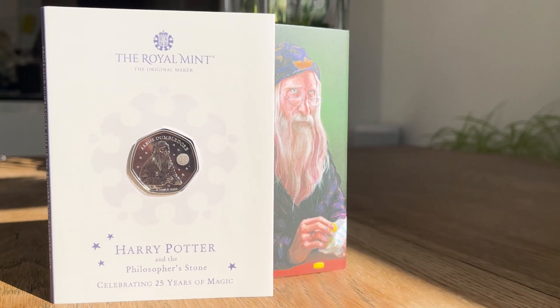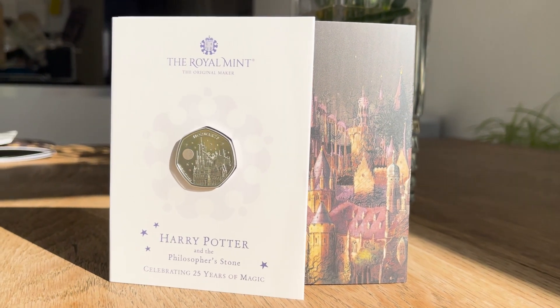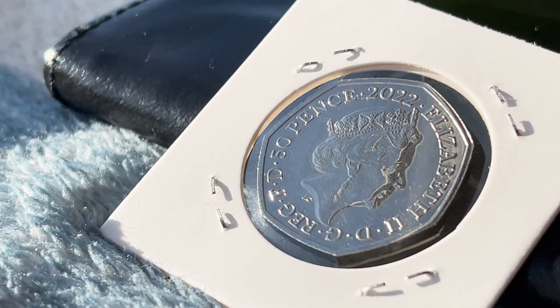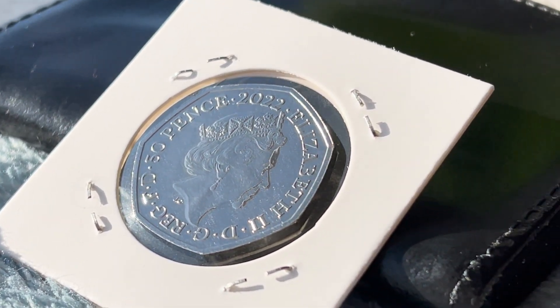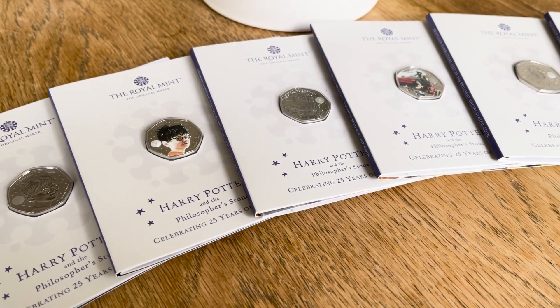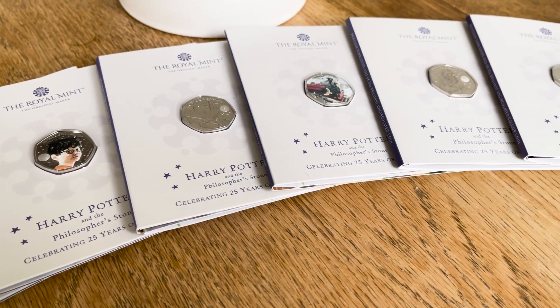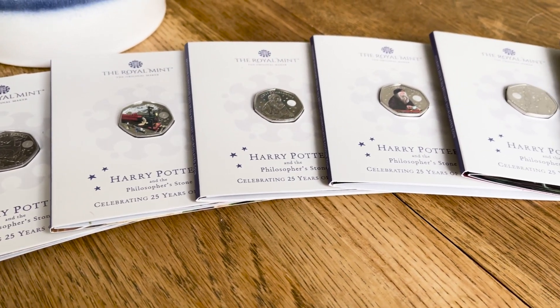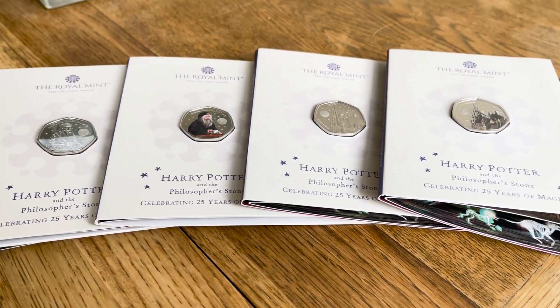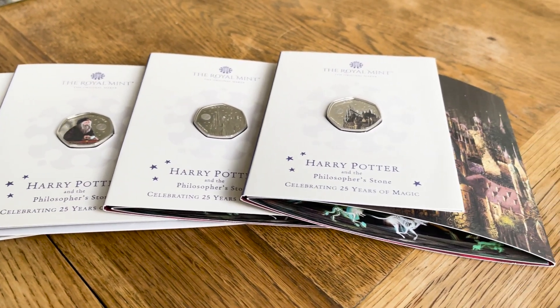This set was started late last year and the final coin was released in March. This set is also rather special since it consists of two Queen Elizabeth II coins and two King Charles III coins. These coins come in a range of options, but the ones I have here today are the brilliant uncirculated colour and non-colour editions. None of these coins are intended for circulation, so unfortunately you won't find them in your change.